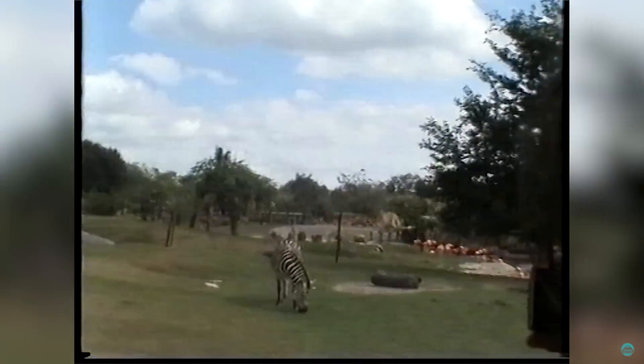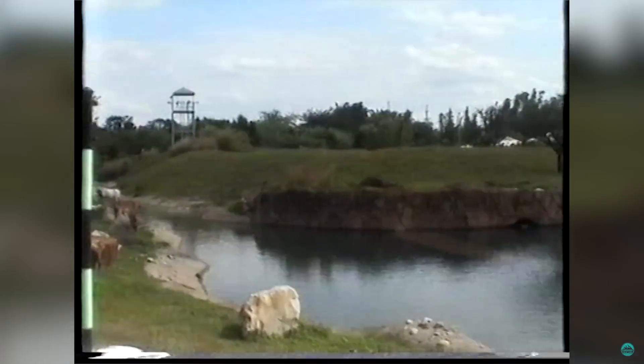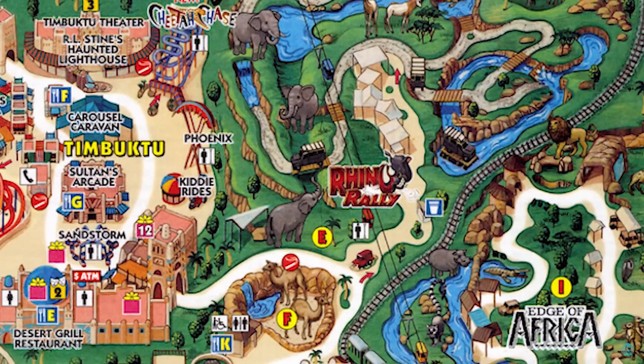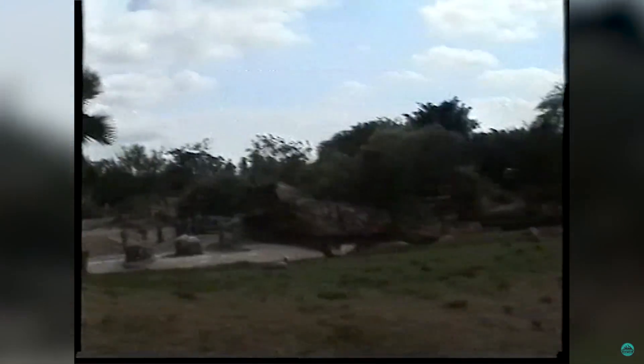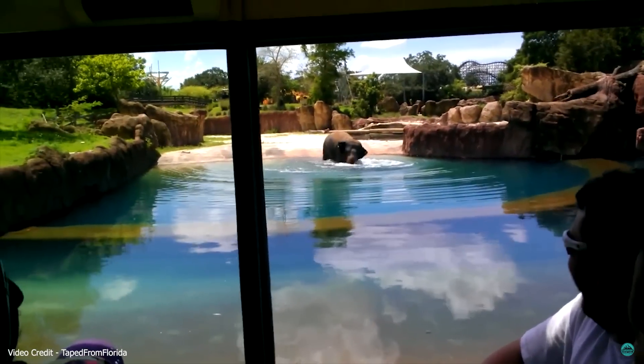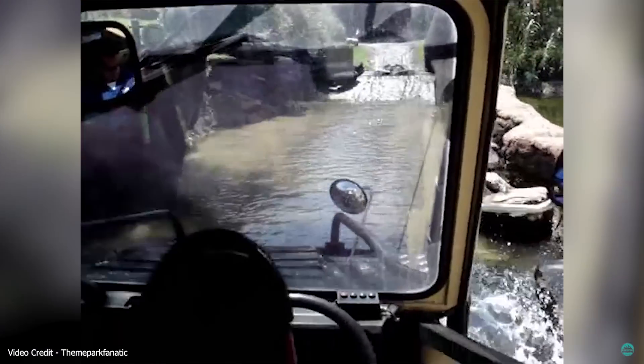Rhino Rally was a unique, one-of-a-kind safari ride experience previously located at Busch Gardens Tampa. The ride took around 3 years to build and opened on May 23rd, 2001 in the Nairobi section of the park. The attraction was a one-of-a-kind Vekoma safari adventure and the only one ever created. The original experience lasted around 8 minutes and was hugely popular on opening.